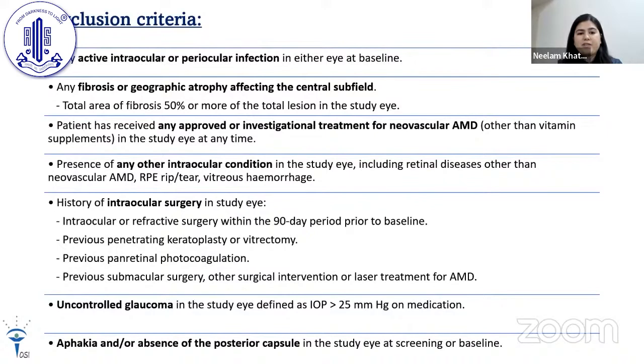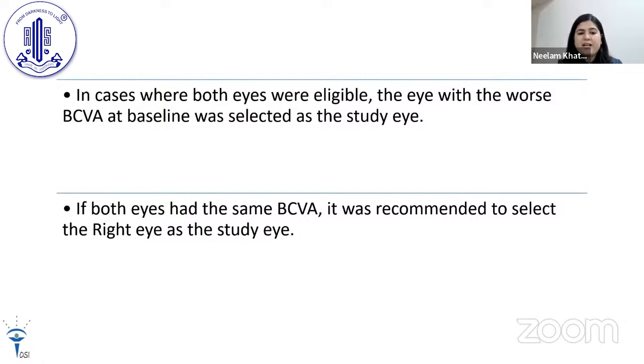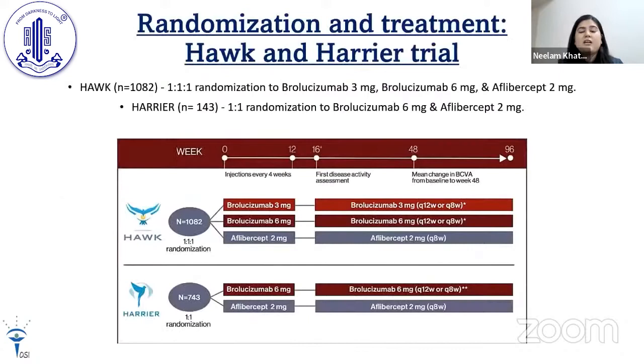Exclusion criteria included any active intraocular or periocular infection, geographic atrophy, prior approved treatment for neovascular AMD, any other intraocular condition, history of intraocular surgery, uncontrolled glaucoma, AFIC, or absence of posterior capsule. Patients on intraocular corticosteroids, topical or systemic corticosteroids, therapeutic radiation in the study eye, significant medical history, hypersensitivity to any component of the test article, or pregnant and lactating women were also excluded. If both eyes were eligible, the eye with worse BCVA was selected; if equal, the right eye was chosen.